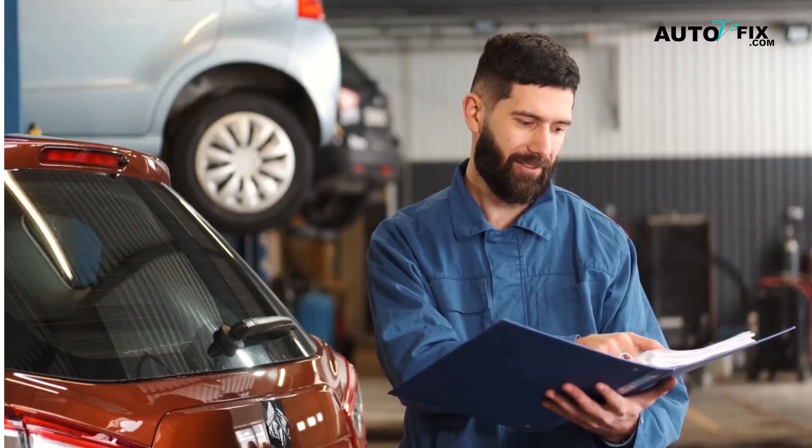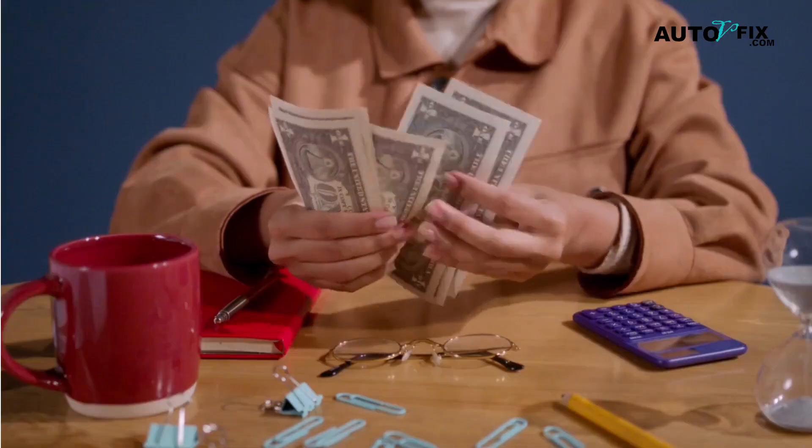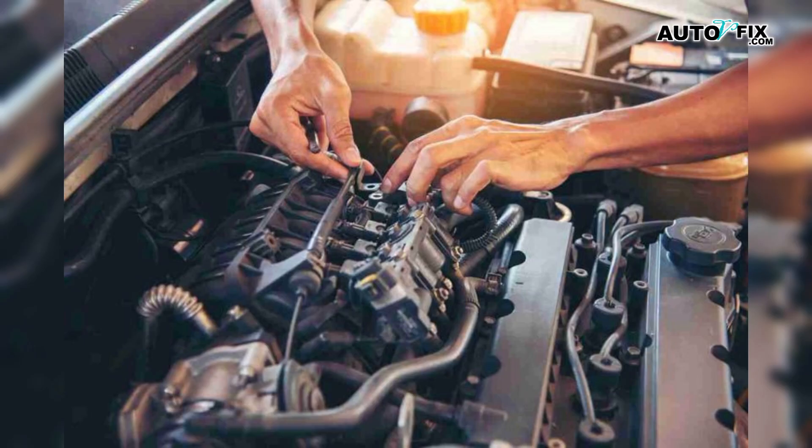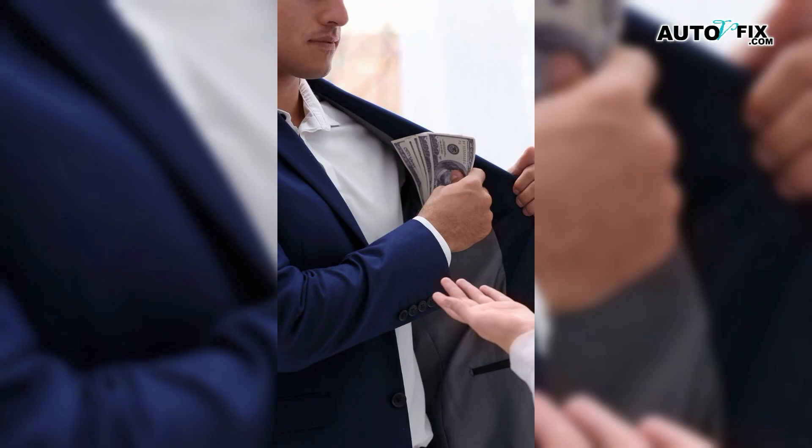Stick with me, because a few minutes of the right checks can save you a lot of money and headaches. Welcome to Auto V Fix, where we break car problems down in plain English so you can stay one step ahead of your repairs and keep more money in your pocket.